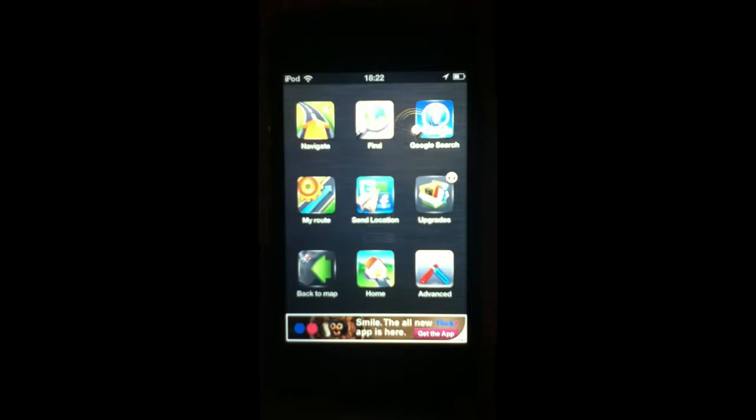When you click on the Navfree app it comes up with some options: navigate, find, Google search, my route, send location, upgrades, home, and advanced — that's like advanced settings.